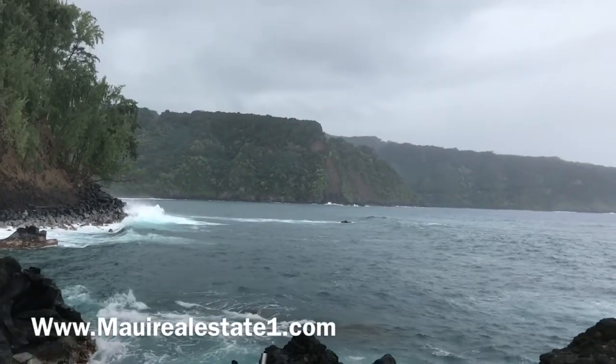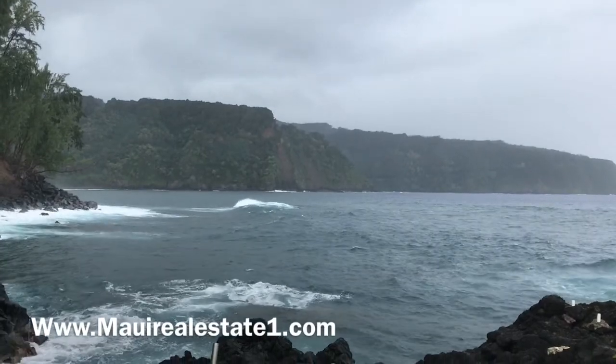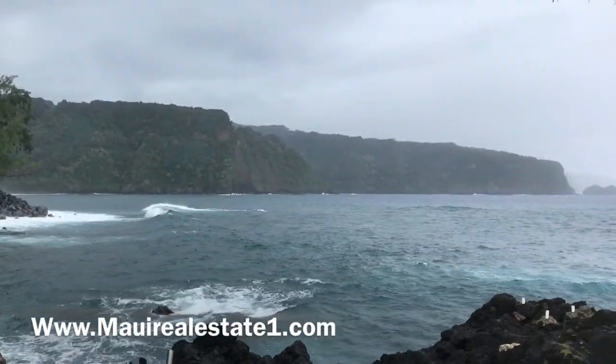Reggie Dodd and Donna Wilson with Wailea Realty Corporation welcome you to Maui Real Estate Week in Review. Aloha!